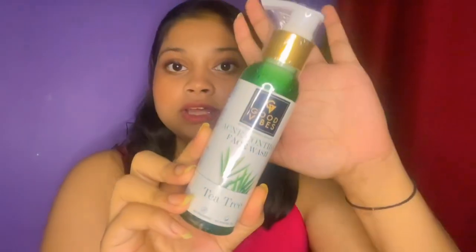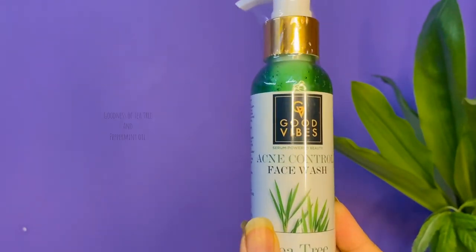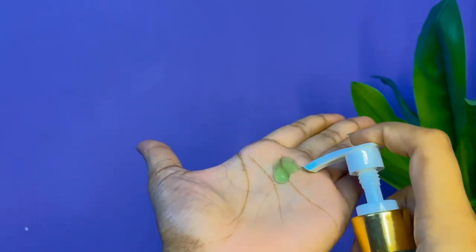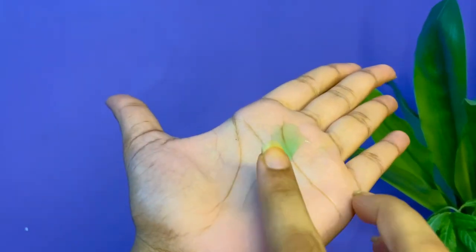The first item I'm going to show you all is the Good Vibes Acne Control Face Wash. This face wash is really amazing and works really well for me. This is the Good Vibes Acne Control Tea Tree Face Wash, which has tea tree oil and peppermint oil that naturally cleanses the skin and has antibacterial properties which reduce acne.